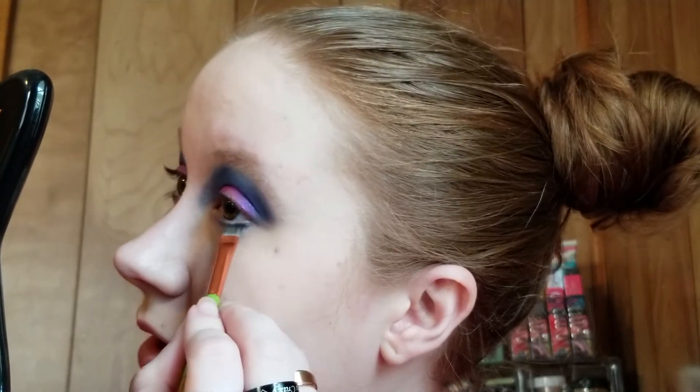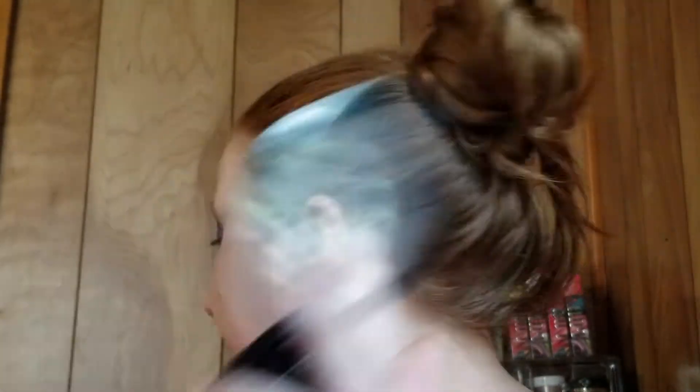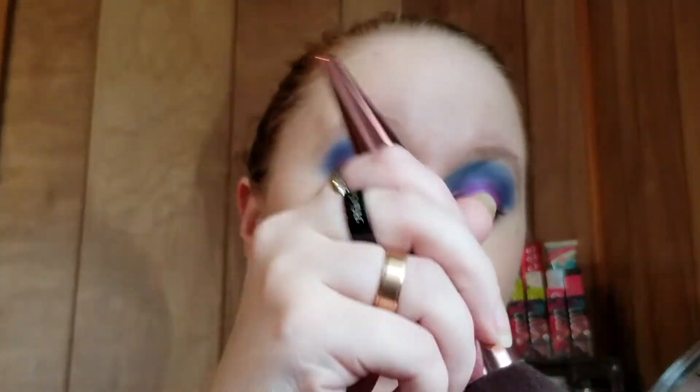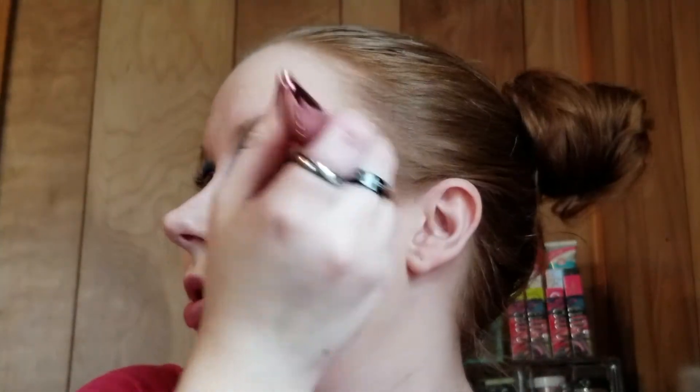It was very therapeutic — I hate to keep saying 'relaxing' but it was — so it's definitely something I'm looking forward to doing again. I don't feel like I need to set my face but I'm gonna do a little bit anyway. Giant fluffy brush and a pressed powder — just going to pat over everything.